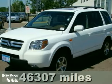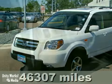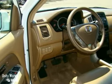Here's a 2008 Honda Pilot, an SUV that provides the kind of flexibility your life demands. With eight-passenger seating, abundant storage options, and hauling capabilities, it's the vehicle you've been looking for.